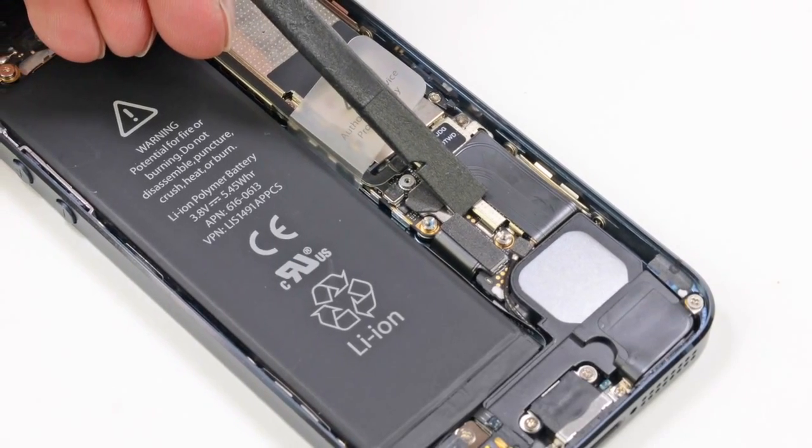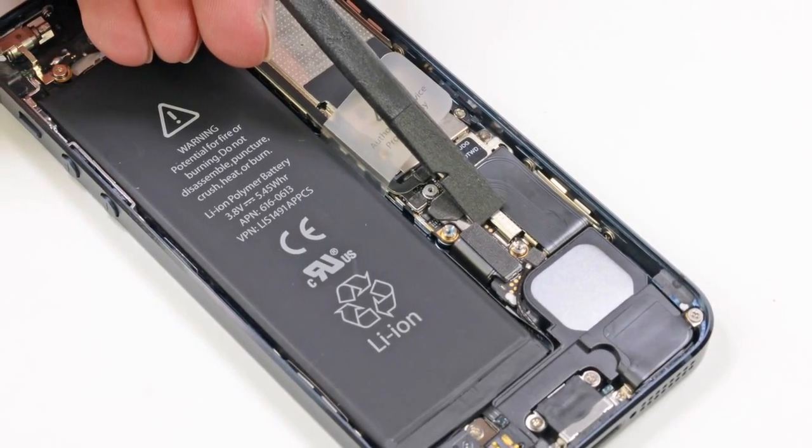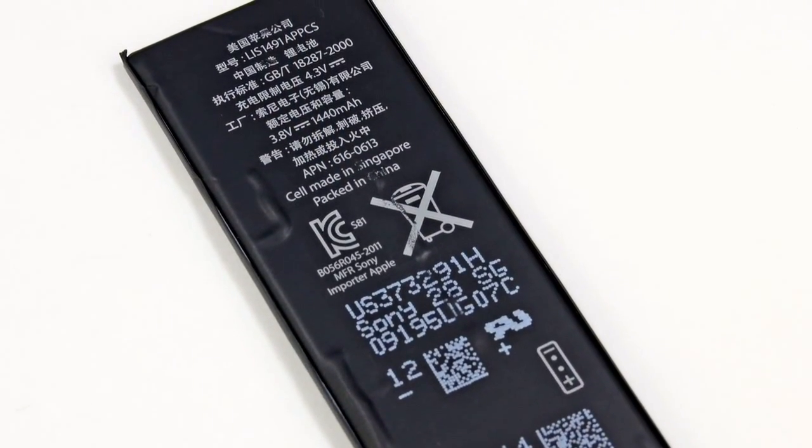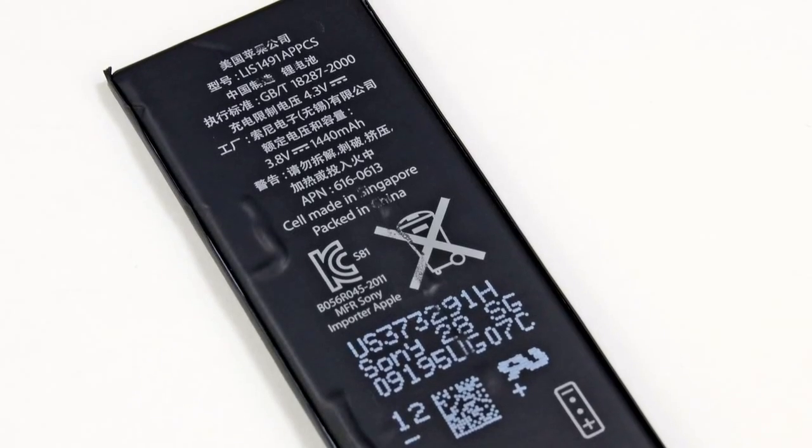Our next step, as any good repair person can tell you, is to disconnect and remove the battery. For comparison, the iPhone 5 has a 3.8V battery, whereas the iPhone 4S's battery is 3.7V. How they're getting increased performance from a battery that's only marginally more powerful is still a mystery to us, though my money is on a combination of other hardware and software improvements. We'll probably know more about the battery performance as soon as we get a closer look at the chips.